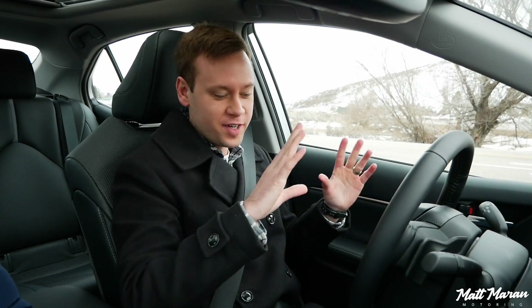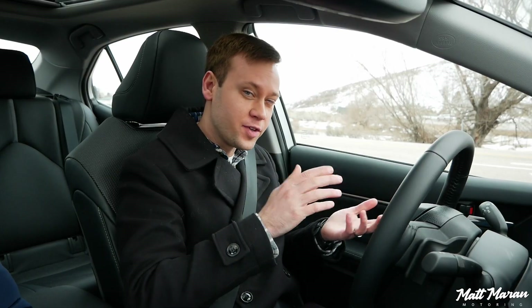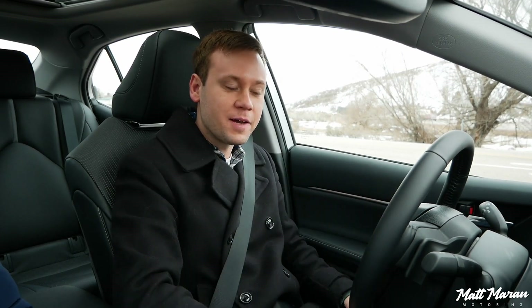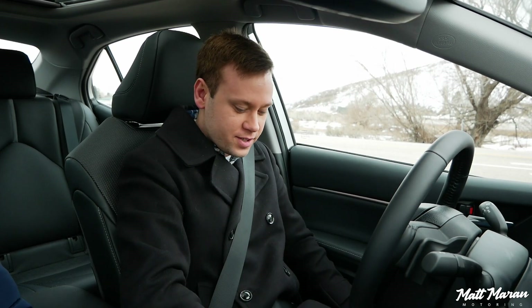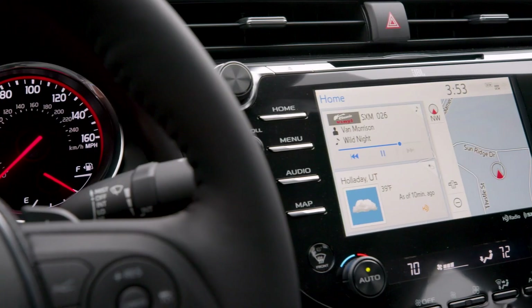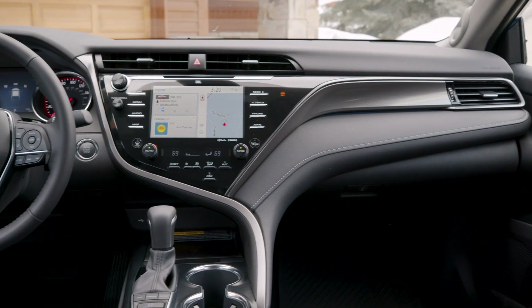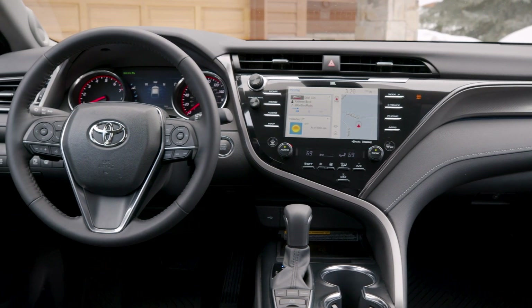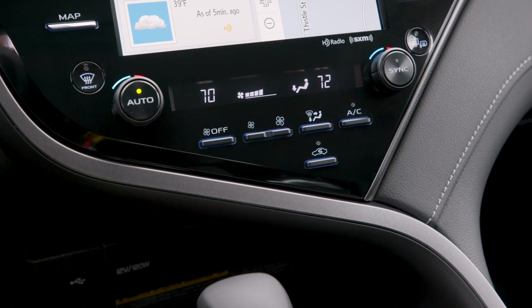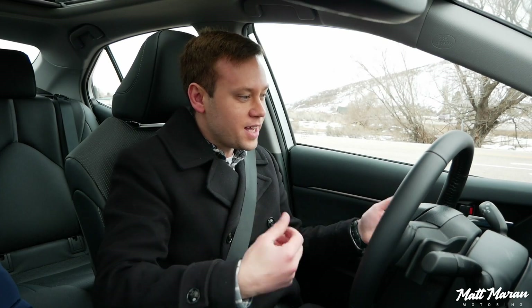I'm gonna breeze over the interior here very briefly, because it's the same as it has been the past couple of years. It's the same Camry interior with the funky design for the center stack — a lot less traditional than all the other competitors in this segment, but it all works very well. I do like that you now have standard Apple CarPlay and Android Auto. Some of the materials are a little bit behind the brand-new Altima and Legacy, but still very durable and a very good interior nonetheless.